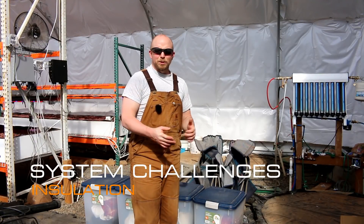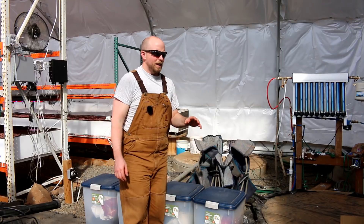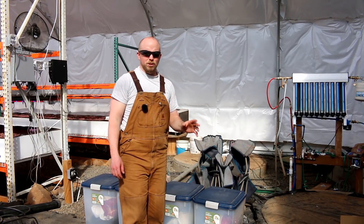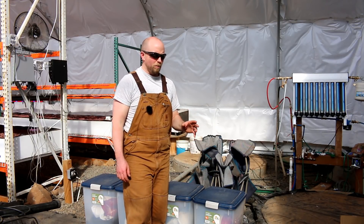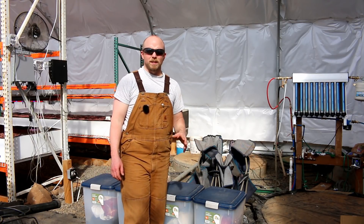Hey there Mission Control. I continue my marathon day here trying to get you guys some videos and get you caught up with where we're at. I want to talk about the challenges series — we kind of left off there a while ago. I want to pick up on that and talk about the challenges we've had with insulating this building.